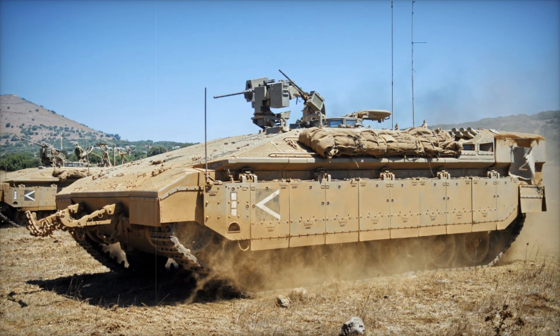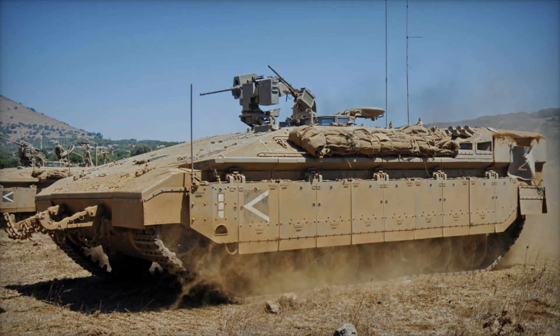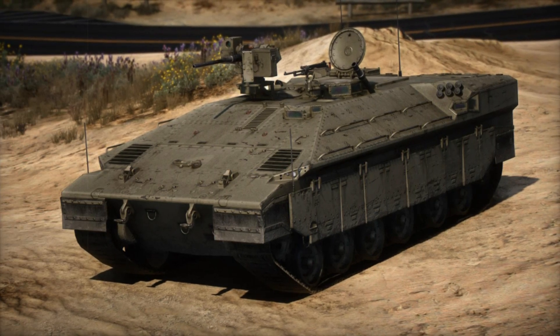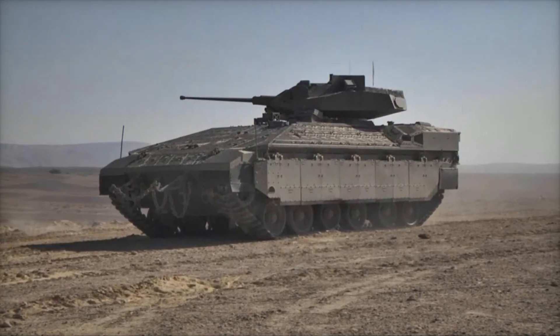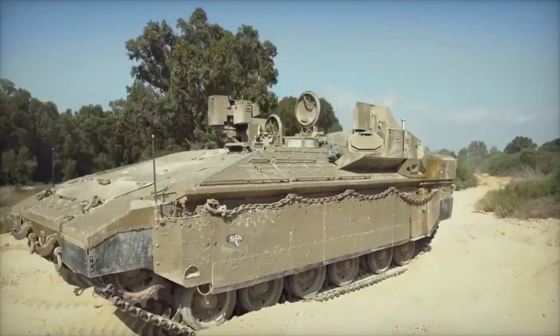Israel has always placed great importance on protecting its soldiers. The country constantly faces threats, so every combat unit must be as effective as possible. For a long time, the infantry used light armored personnel carriers (APCs) like the M113, but they proved vulnerable to modern weapons. In 2004, a decision was made to create a heavy APC that could survive the harshest combat conditions — this led to the birth of the Namer.